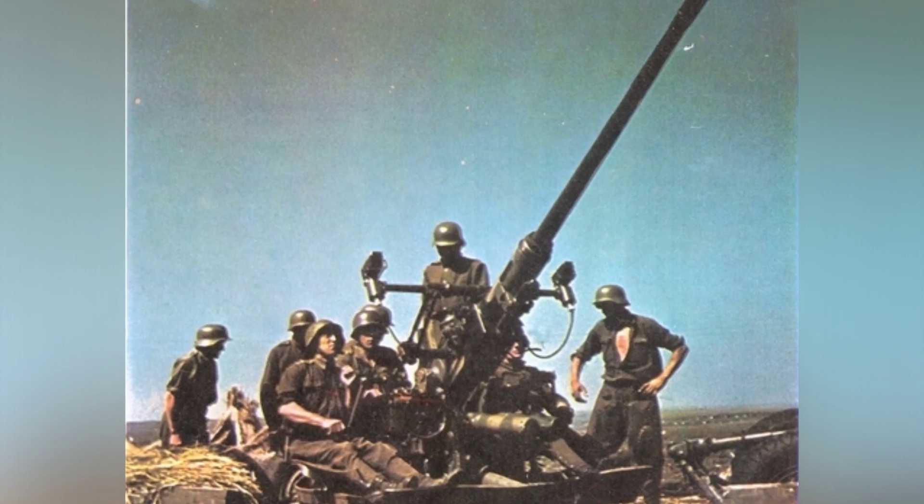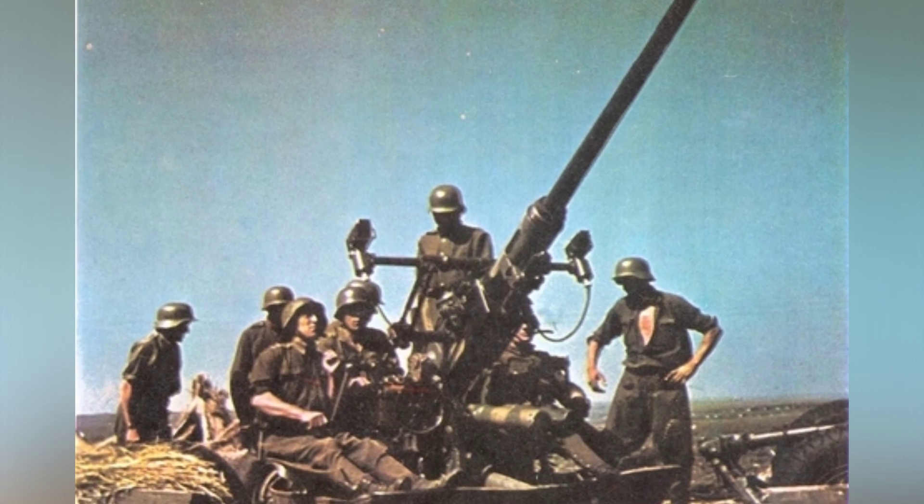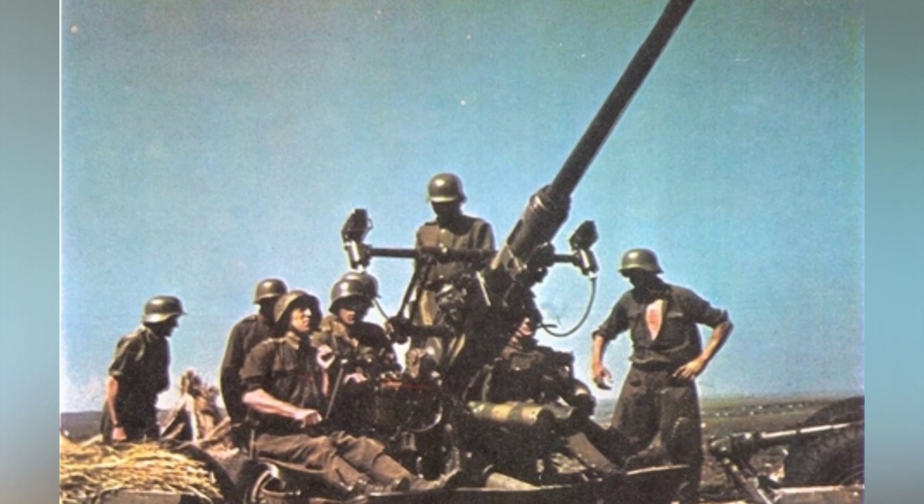A photo from around 1941 shows a Hungarian anti-aircraft team using a 40mm Bofors AA gun in Russia during World War II.